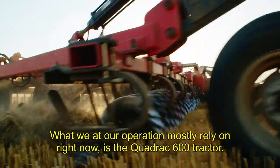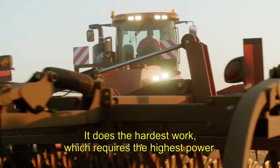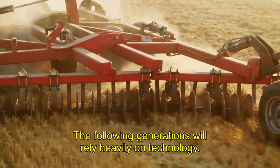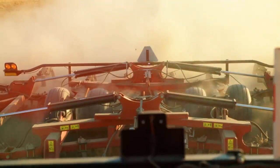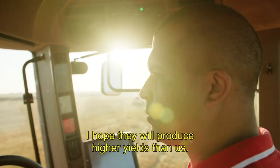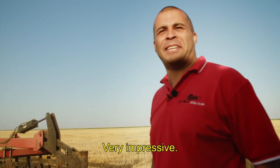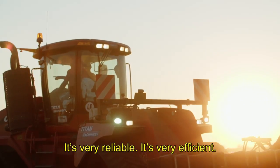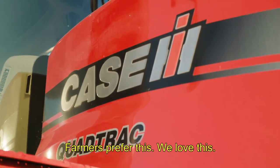Our key machine at the moment is the Quattrac 600. The most expensive work needs the greatest power. The next generation that comes will probably help the technology a lot. I hope to make even bigger production than us. These are really nice machines — really impressive. It offers full control and full traction, very reliable, very efficient, and very adaptable to all sorts of conditions. Farmers prefer this — they love this.